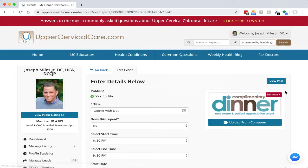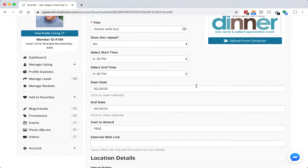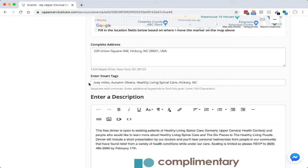You can fill in the title, the start time, end time, and all of the details of the event. If there's an external link to register, you can put it in there, along with the complete address.